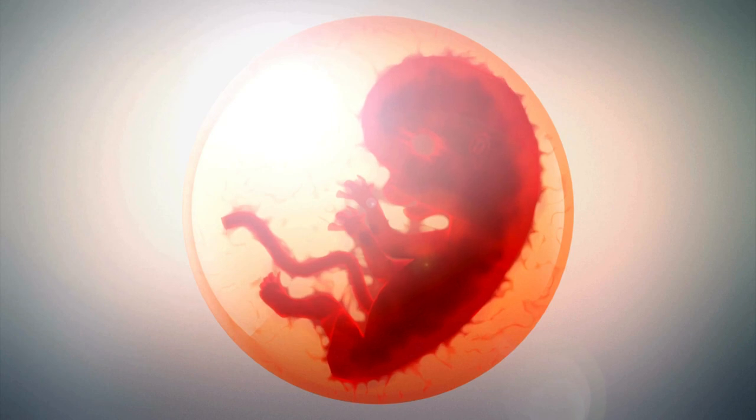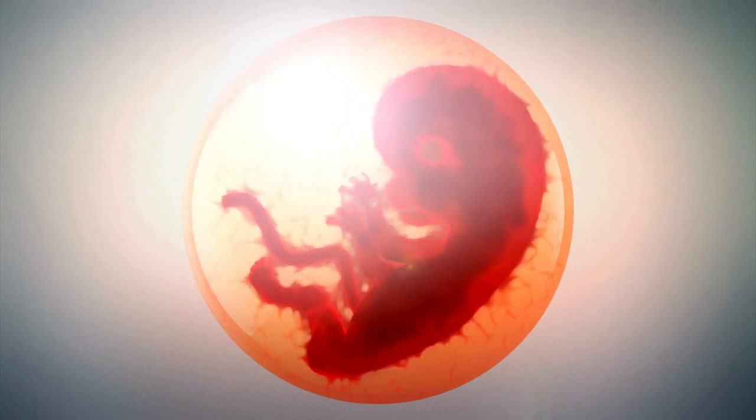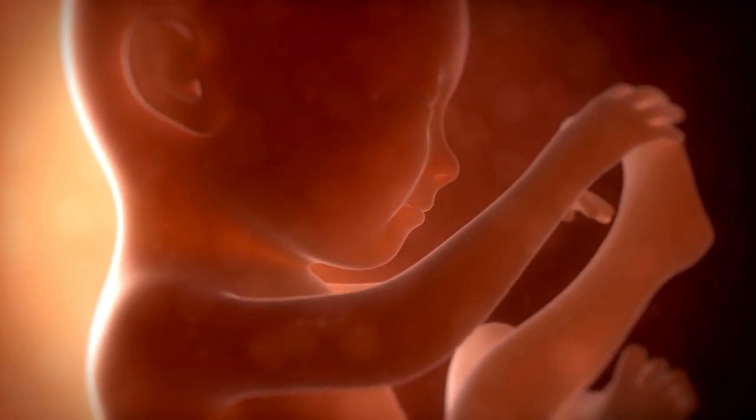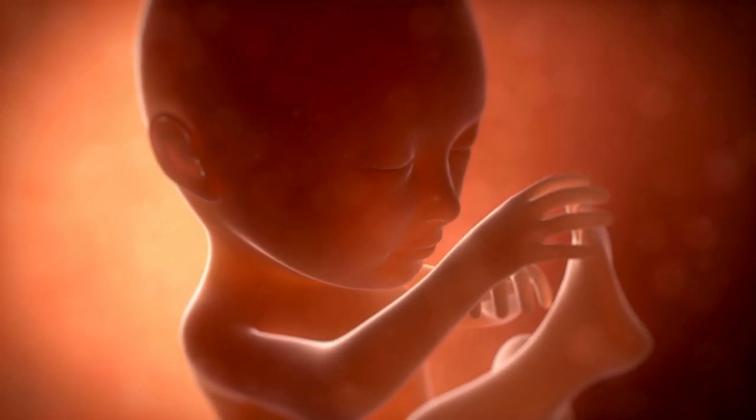If you could see inside your belly, you would see veins and organs that are visible through your baby's skin. This week, little bones are beginning to form in your baby's arms and legs, and they may be able to suck their thumb in the womb.